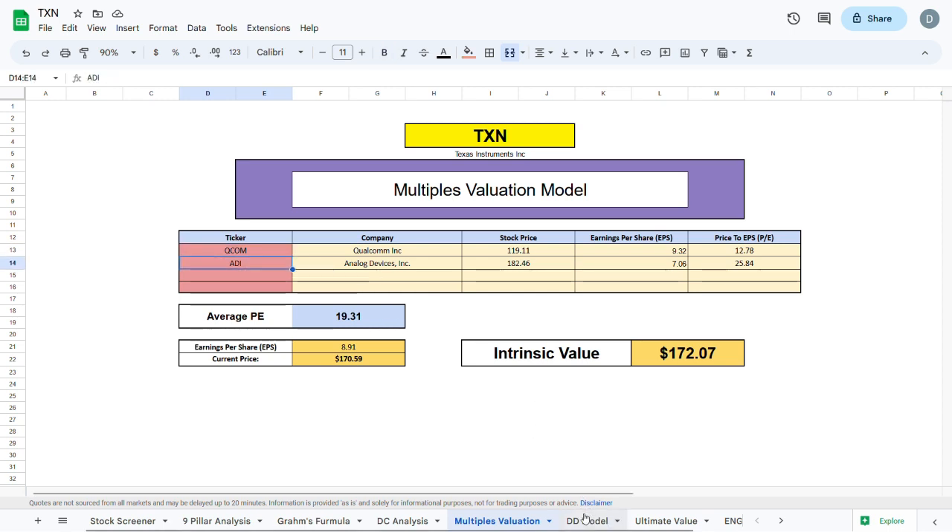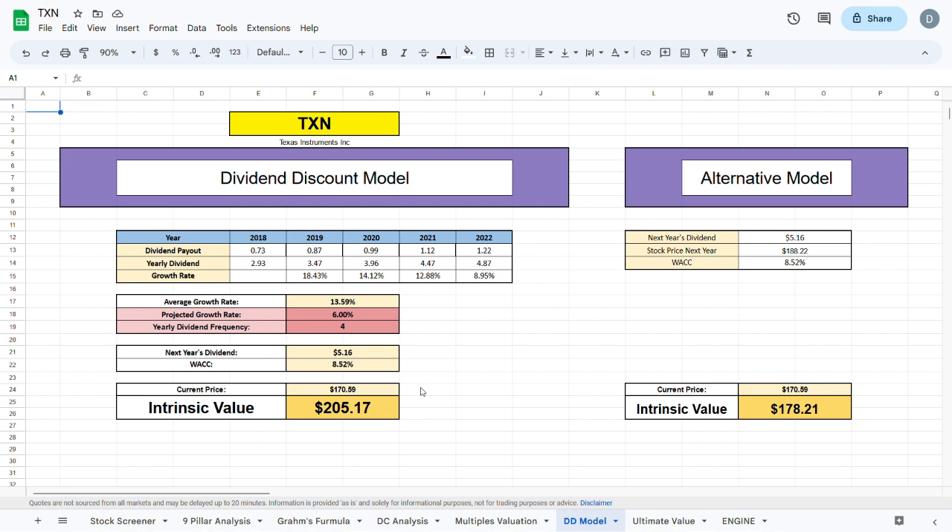The final valuation model is the dividend discount model. Taking dividend payouts over the past 5 years, the average growth rate is 13.59%. For the future, I project a year-over-year dividend growth of 6%, calculate next year's dividend, divide by the WACC minus the projected growth rate, and arrive at an intrinsic value of $205.17 — about $35 higher than the current trading price of Texas Instruments.